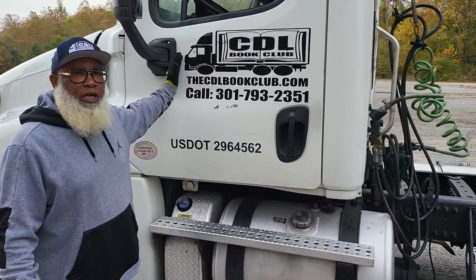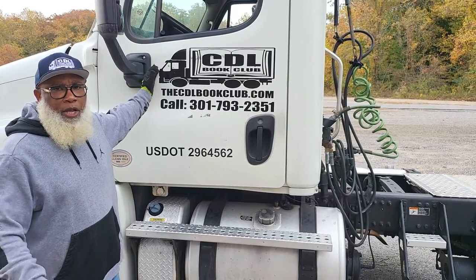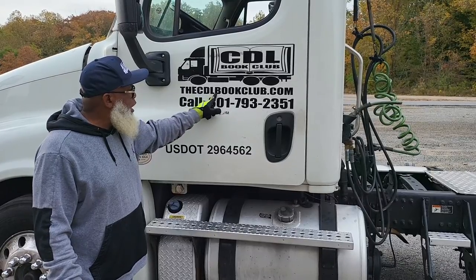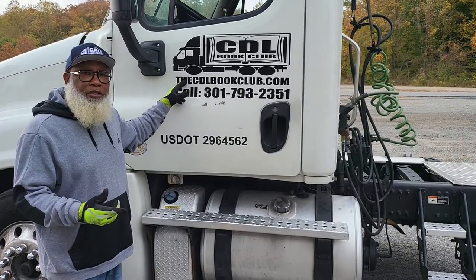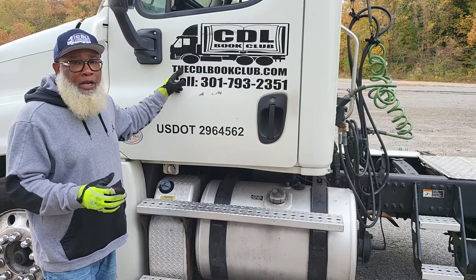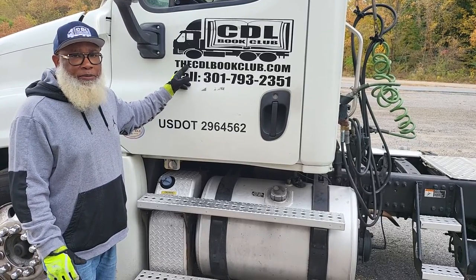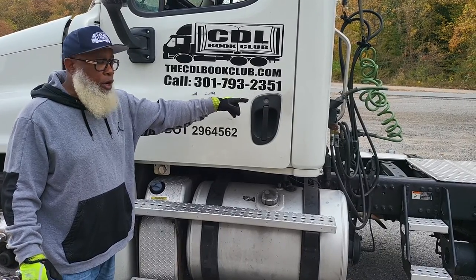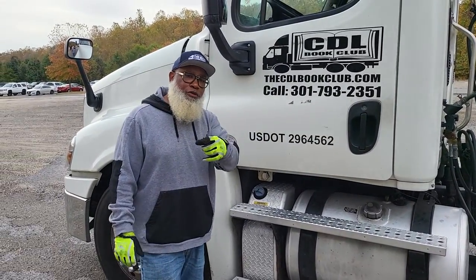If you are interested in obtaining your Class B license in the state of Maryland or anywhere in the United States, we can still help you. Go to thecdlbookclub.com — that's t-h-e-c-d-l-bookclub.com — for the exam books that will help you with general knowledge, air brakes, and combination tests, the pre-trip inspection book for Class A and B, and the skills books. Order those books right off the website. If you have any questions, feel free to give me a call: 301-793-2351. CDL Book Club is where you get CDL Minded. See you soon. Thanks for watching.